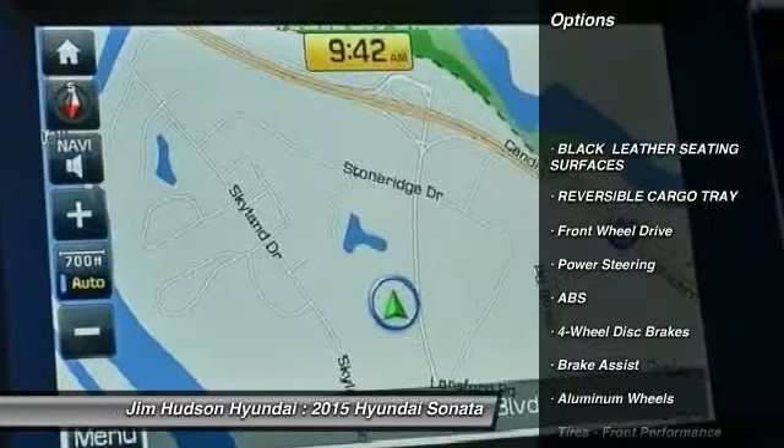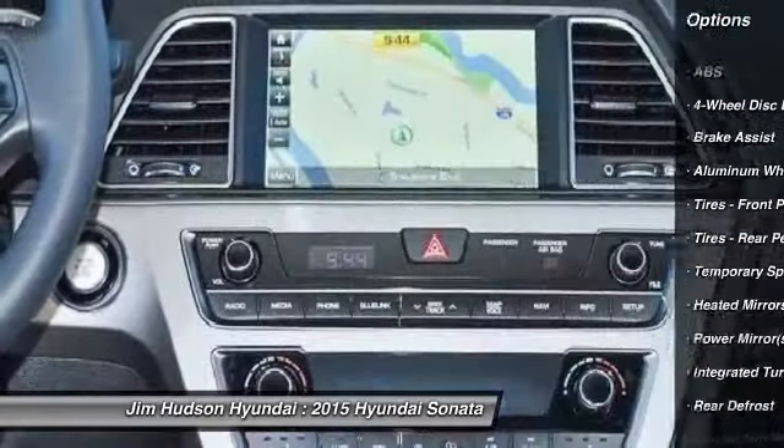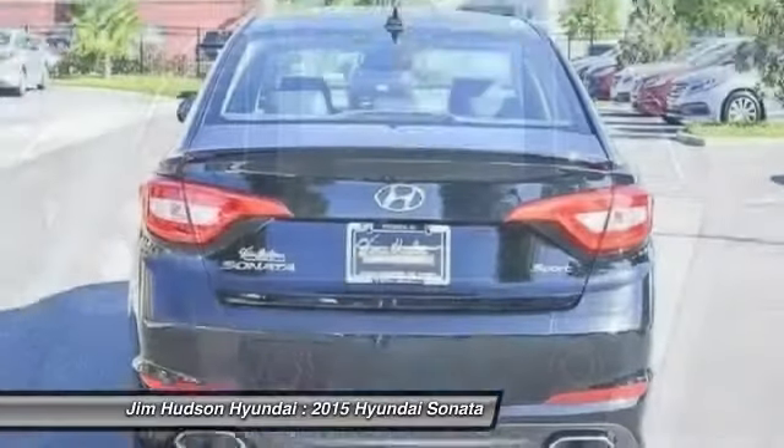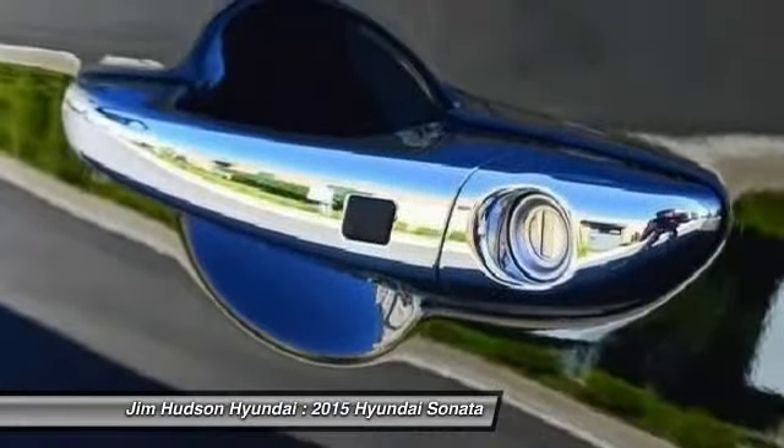Traction control, anti-lock braking system, stability control, steering wheel audio controls, power steering, adjustable steering wheel, driver airbag, aluminum wheels, cruise control, four-wheel disc brakes.